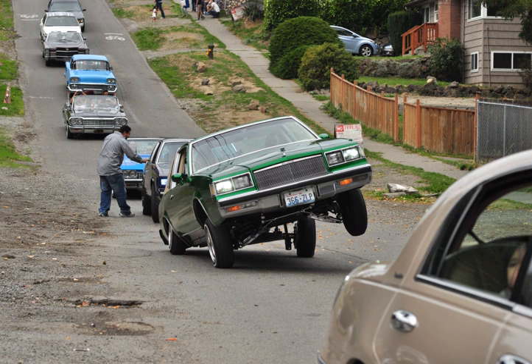Types of lowriders include the Cal Style VW, based on a Volkswagen Type 1, not to be confused with a Cal Looker high-rise automobile, and the V.I.P. style.